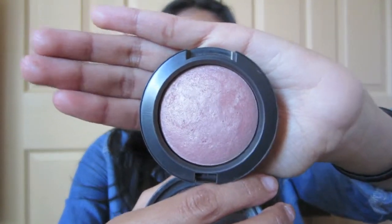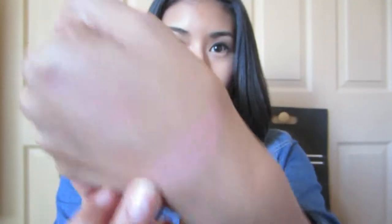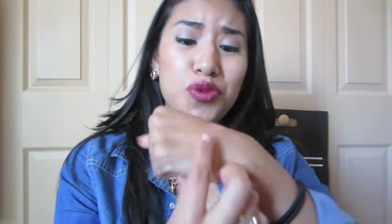The blush I've been using literally every day this month is by MAC and it's Warm Soul. It's a gorgeous color — let me swatch it for you guys, it's beautiful. I actually have it on today and I've been wearing it non-stop. Sorry, my camera cut off earlier, but yeah — this is a beautiful color for fall and it works as an everyday blush.